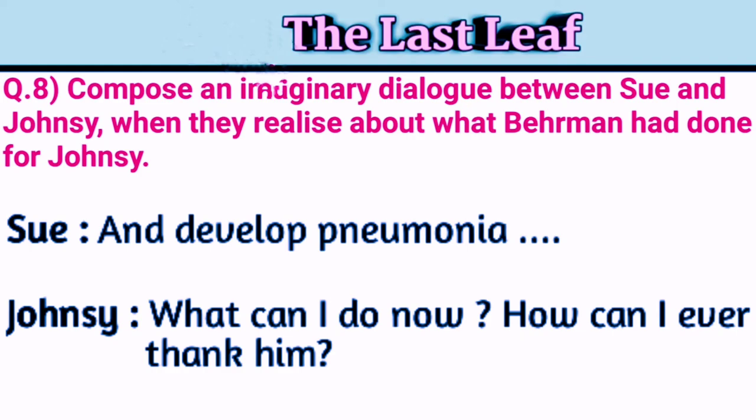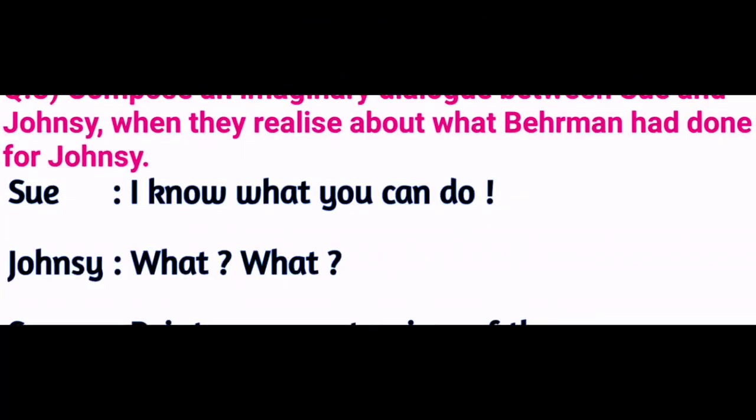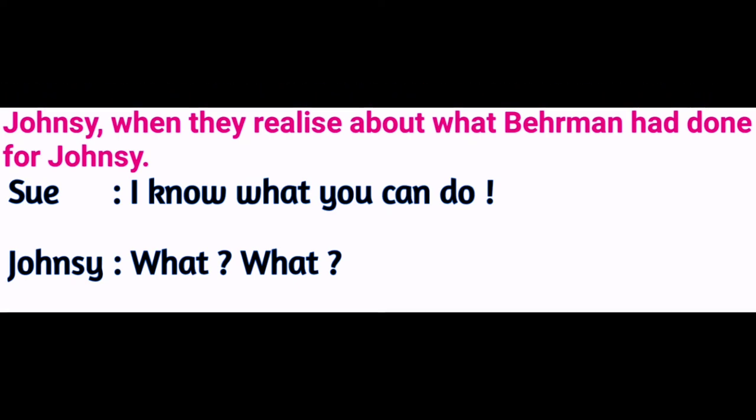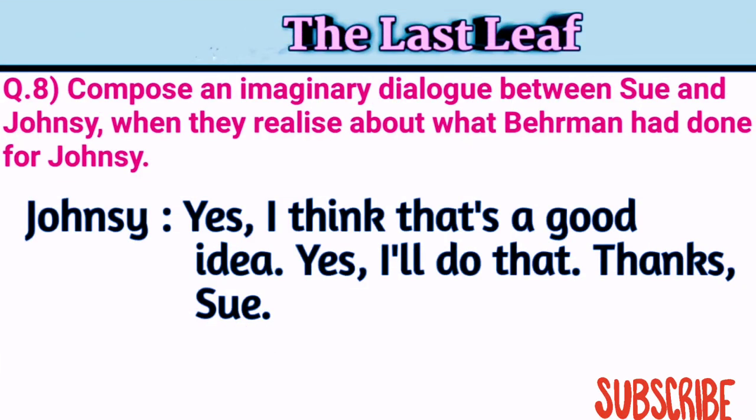Johnsy: 'What can I do now? How can I ever thank him?' Sue: 'I know what you can do.' Johnsy: 'What?' Sue: 'Paint your masterpiece of the Bay of Naples and dedicate it to him.' Johnsy: 'Fantastic thought! Yes, I think that's a good idea. I will do that. Thanks, Sue, for giving me such a wonderful idea.'